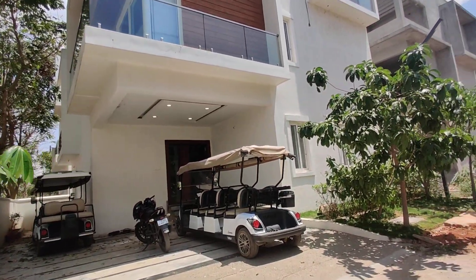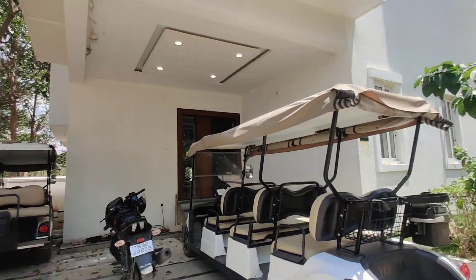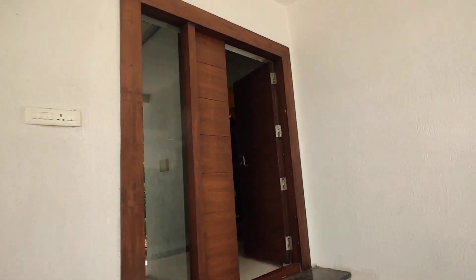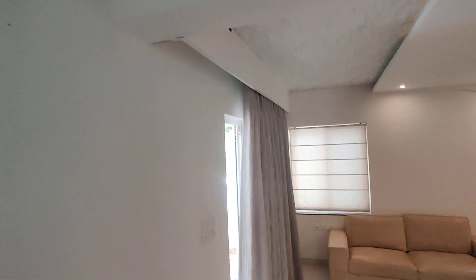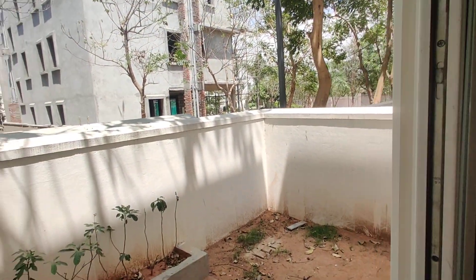We are entering the villa. It is a G plus 2 villa. Here we are going to get gardening at the entry. And this will be the sit-out area with gardening.